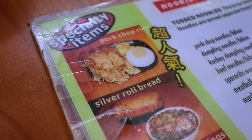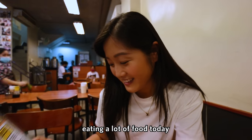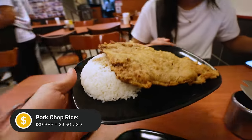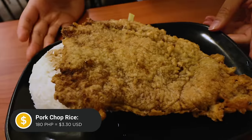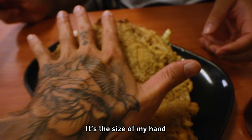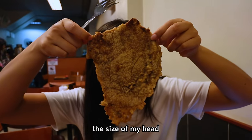They have way more than dumplings here actually — they have this pork chop rice. Looks super good. Don't order too much because we're going to be eating a lot of food today. Look at the piece of pork chop — it covers the entire rice. The size of my head, literally the size of my head.